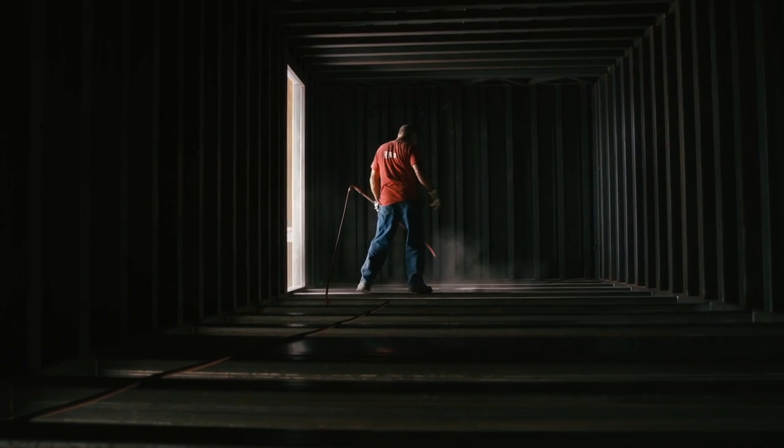Consisting of closely spaced close-set steel studs, our ribcage's unique redundancy accounts for its unsurpassed ability to absorb the force of a blast, and ultimately separates a Redguard blast-resistant building from all of its competitors.